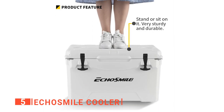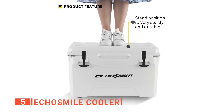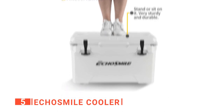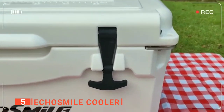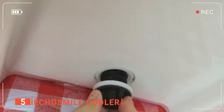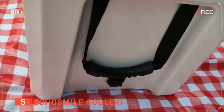What's more, the Echo Smile Cooler weighs 17 pounds, giving enough weight to be solid in place and not so heavy that it becomes exhausting to carry while having drinks inside. Additionally, the ice cooler is equipped with two cup holders, a heavy-duty rubberized T-lock, two beer bottle openers, a fish ruler, a drain plug, two lockable corners, and rubber feet designed for grip and easy carrying.